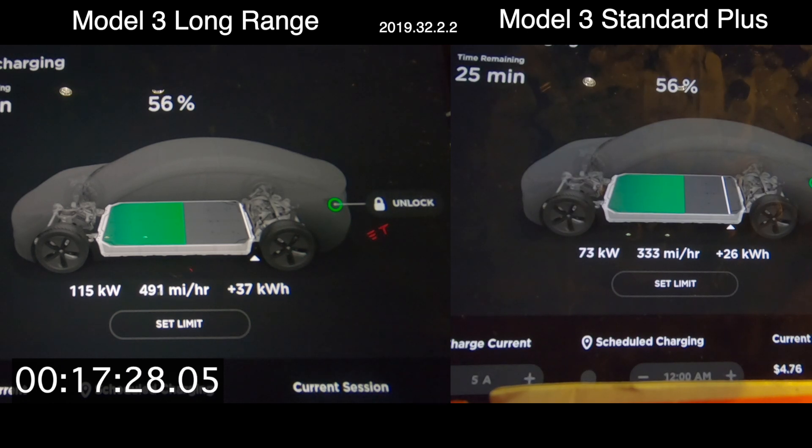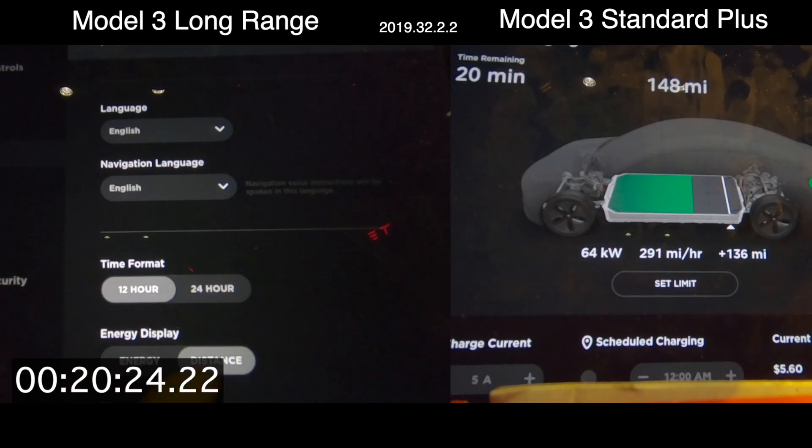Even if you don't always need the big battery, it is nice to have for certain cases such as charging speed. Thanks so much for watching — we have some really cool stuff coming, new cars being added to the Out of Spec Motoring fleet. We appreciate your support, subscribing, and commenting. The channel is growing massively, and it's really fantastic.